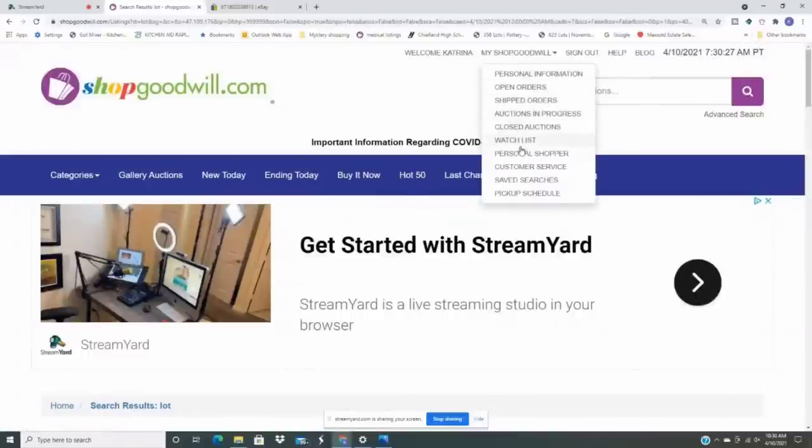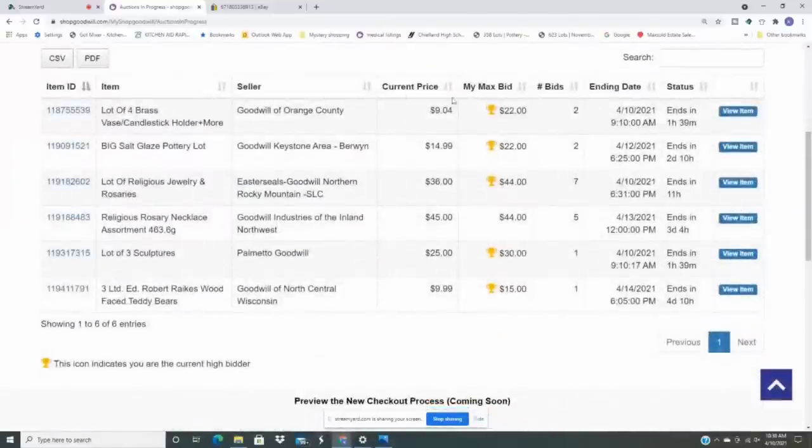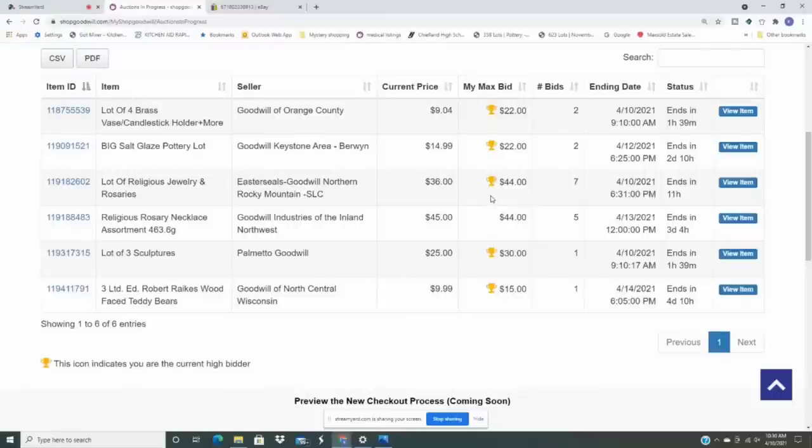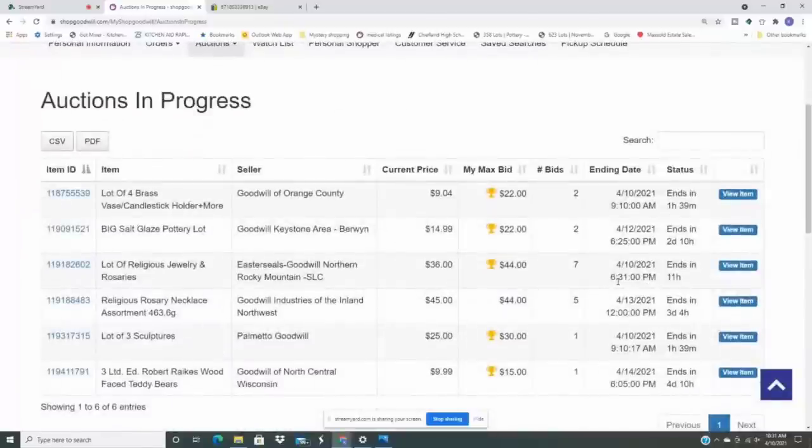Now I can go to my ShopGoodwill account and go to 'Auctions in Progress.' You can see I'm also bidding on some other items that haven't ended yet, and I'm winning all of these except for one. That's where you go to check your auctions and see what you're winning.